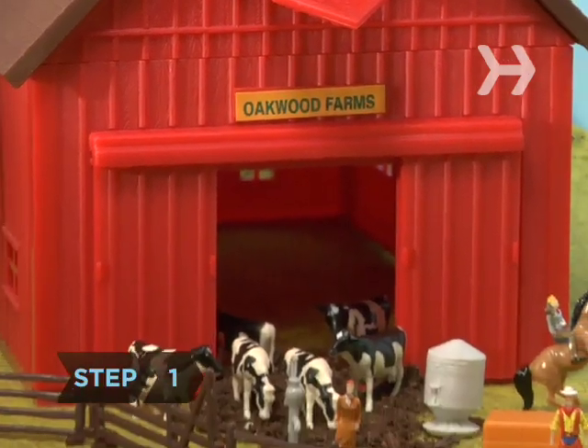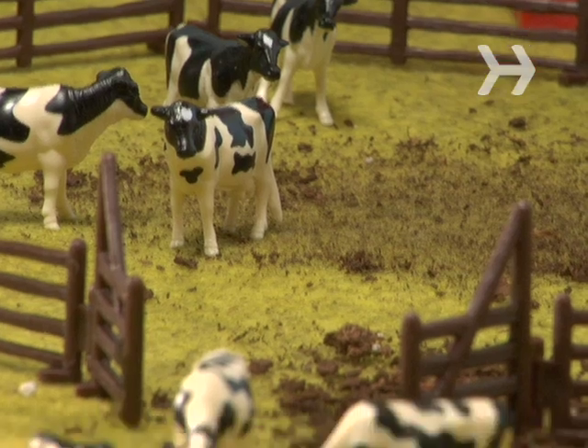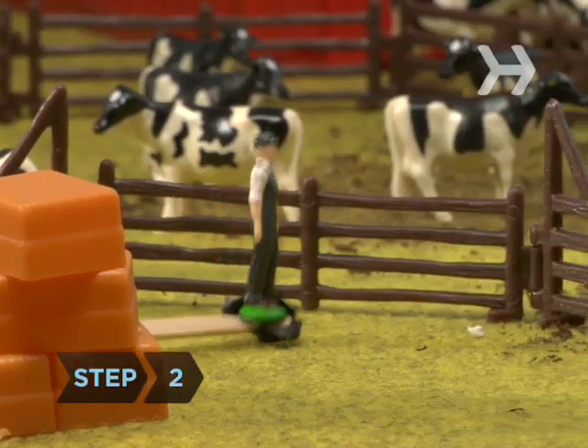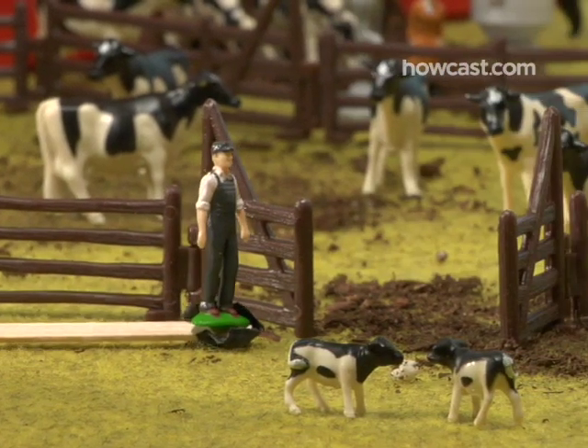Step 1: Choose a dairy cow pasture. Dairy cows tend to be more docile than beef cattle, although they are still easily startled. Step 2: While it's still light, pick an entry point from which you can make a quick getaway without being seen.